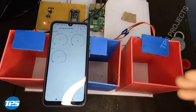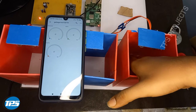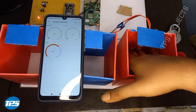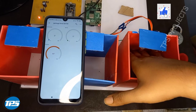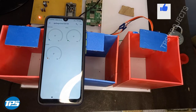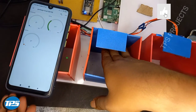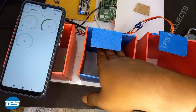Now I can show you how the garbage bin fill-level monitoring system works. I am keeping my hand in the bin — it is telling that the plastic bin is filled at 66%. Now I am removing my hand and it goes back to 0%. Next I am checking the metal garbage system — it is showing 50%.